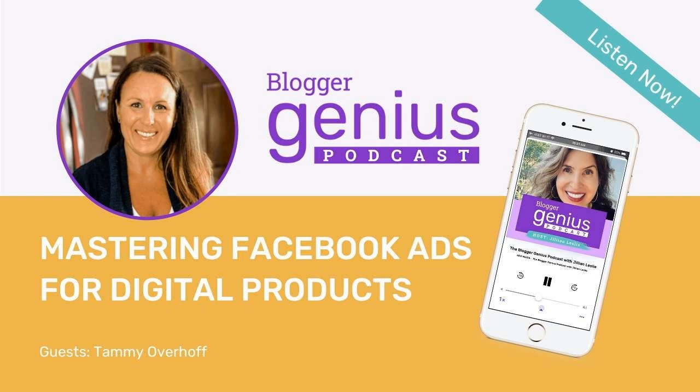For today's episode, I have my friend Tammy Overhoff back on the show. This is part three. Tammy started as a food blogger at Organize Yourself Skinny and then realized she could make even more money selling digital products rather than just creating recipe posts. In the first episode she talked about her journey, in the second she talked about her sales funnels, and today she talks about how she uses Facebook ads to throw lighter fluid on her sales process.